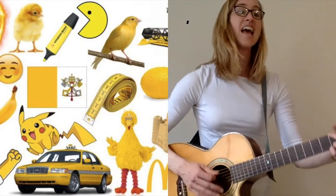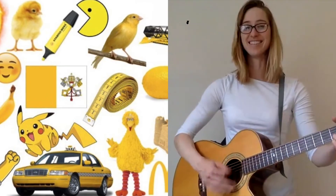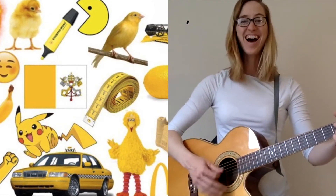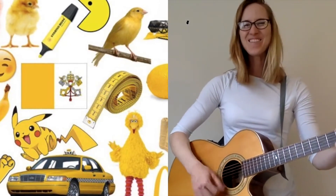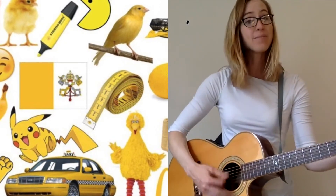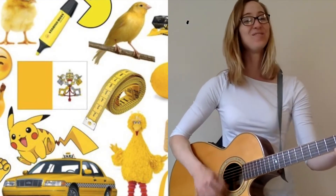Alright, let's get ready. Yellow is next. Yellow is the color of a great big sun. Yellow is the color of lemonade. Yellow is the color of a baby chick. I like yellow, don't you?